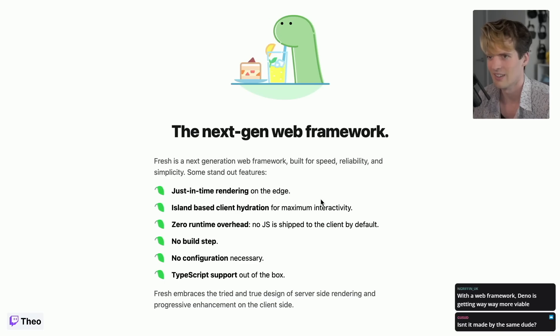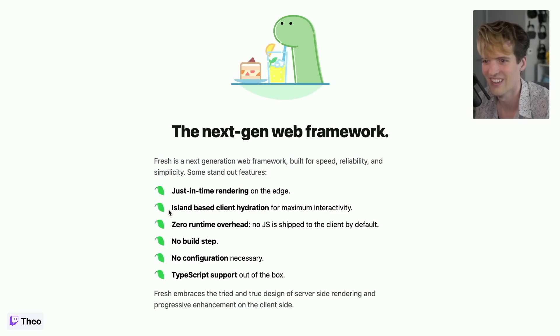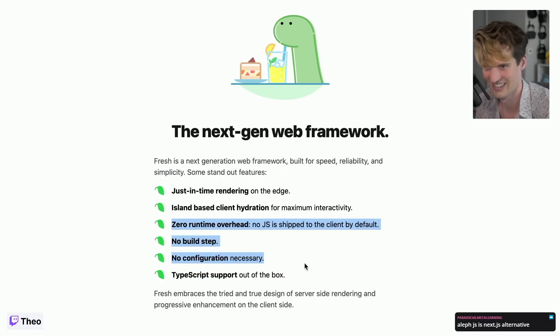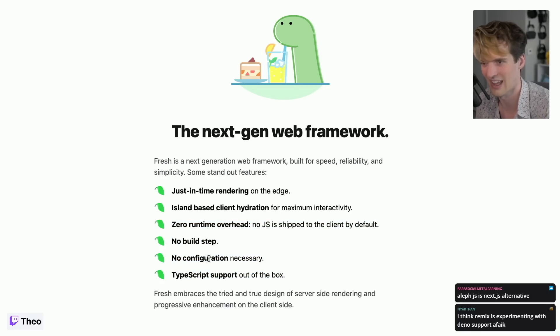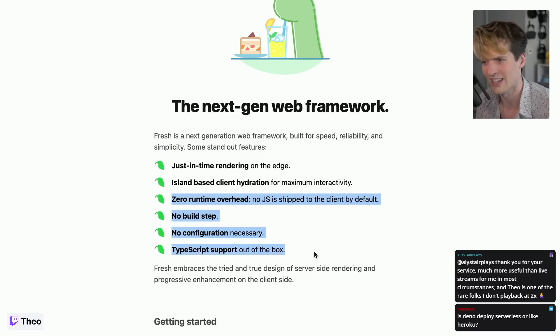Fresh is, first off, an acknowledgement that Deno does not have a framework for building websites comparable to Next.js. It's an admittance that you're not going to make Next.js run in Deno — Deno is a different enough runtime that it's unreasonable to expect a web framework written for Next.js to run in Deno. Because of that, they've had to build new frameworks, and since they're starting from scratch, they made a really good choice: keep it minimal as hell. Most of the points are things it doesn't do — no runtime overhead, no build step, no configuration.